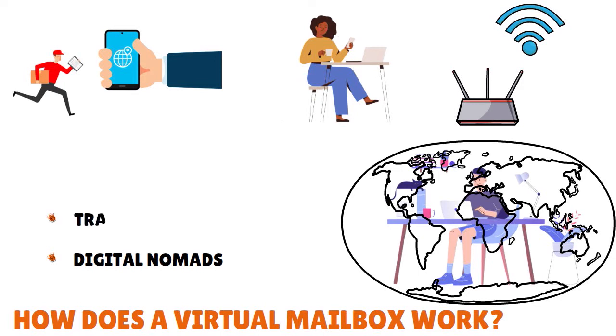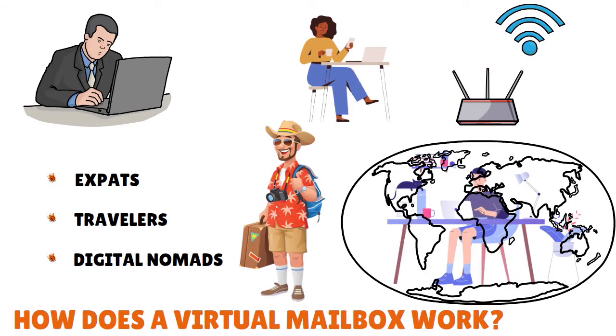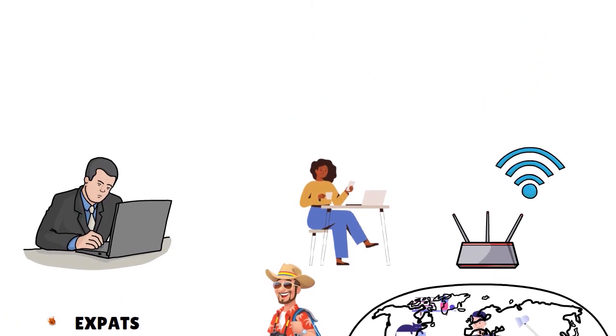You also have travelers. Travelers love virtual mailboxes because they have real-time mail access and it's pretty convenient. And what about the expats? If you move from New York to Paris, for instance, and you want everything to stay the same as when you were in New York, you might want to sign up for a virtual mailbox service. They would allow you to stay connected, transition into things with seamless convenience, and most important of all, you have privacy. This is something you have to really think about in terms of how you want to use a virtual mailbox.